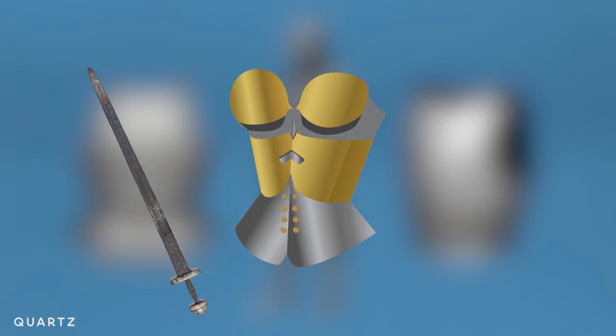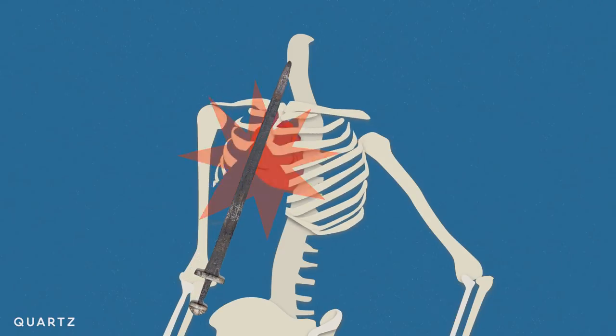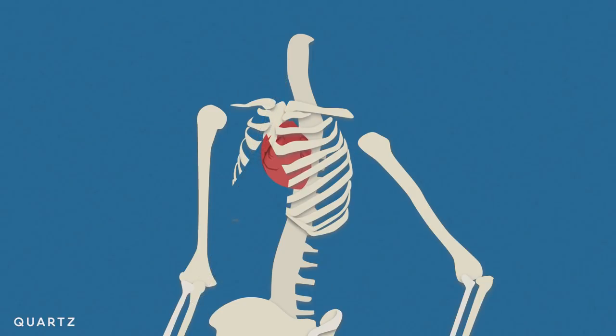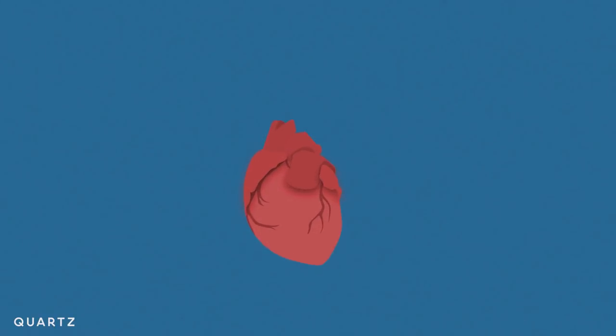Boob armor is not great at deflecting weapons. If you take a piece of plate metal — iron, steel — and produce a dip that rests straight over your sternum, your heart is just off center of that. If you hit that with any force at all, you are producing an architectural feature in the armor that will drive that force directly into the sternum, breaking it, and potentially stopping the heart by blunt force trauma.